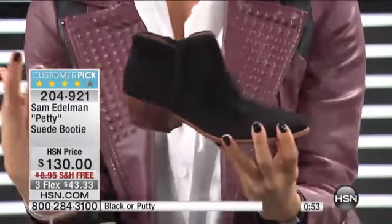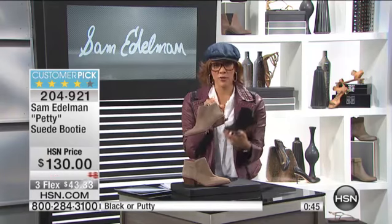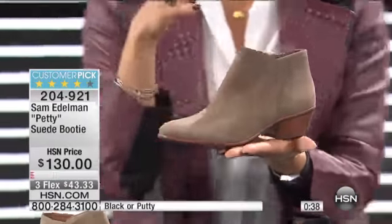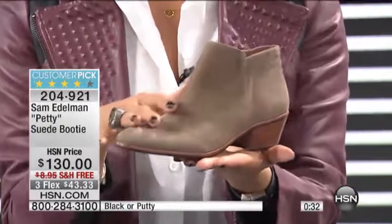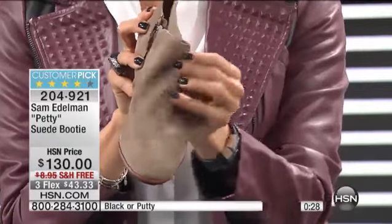It's almost like color-blocking in a sense. It allows you to wear this not just with black pants — wear it with your colors, let's have some fun. If you've got all the black boots in your collection you could possibly imagine, try the putty. This is a really clean — almost that greige — that combination of gray and beige together. You can really see the softness of that genuine suede just from holding it. All incredible leathers.